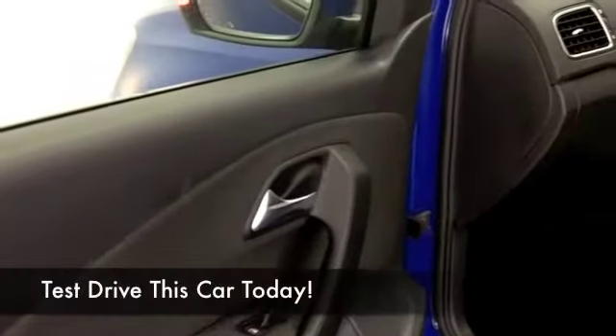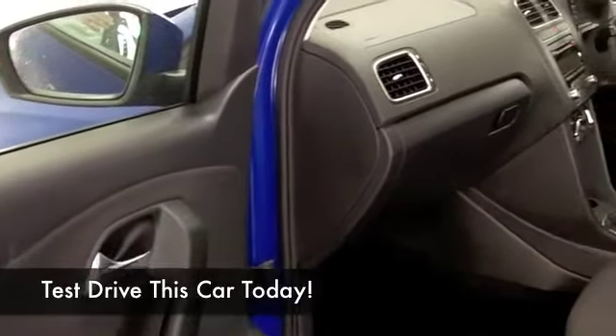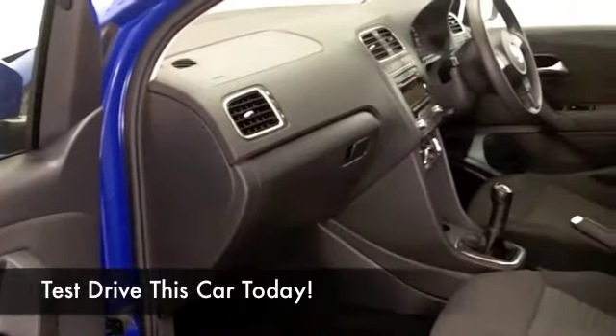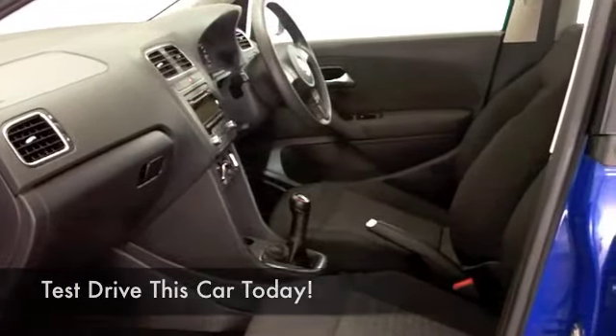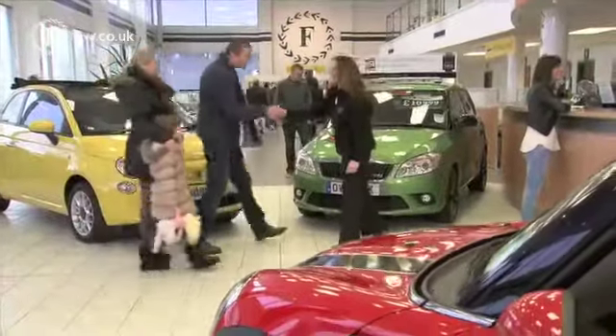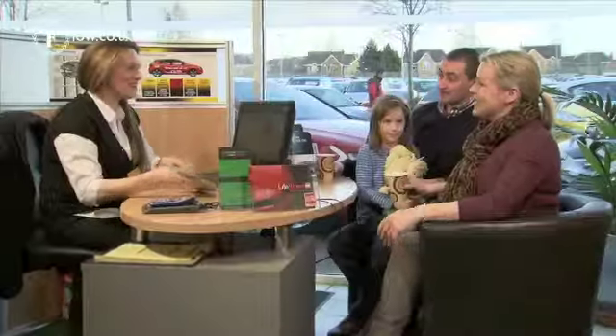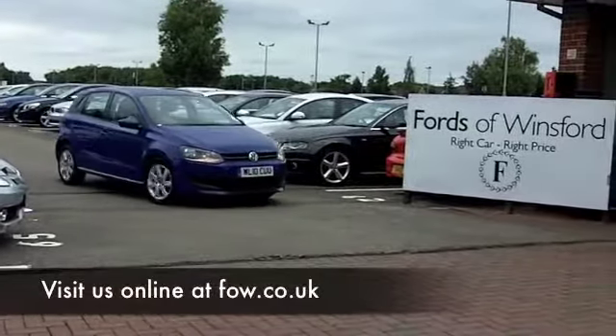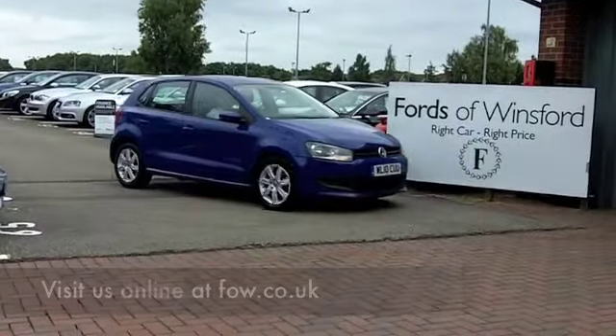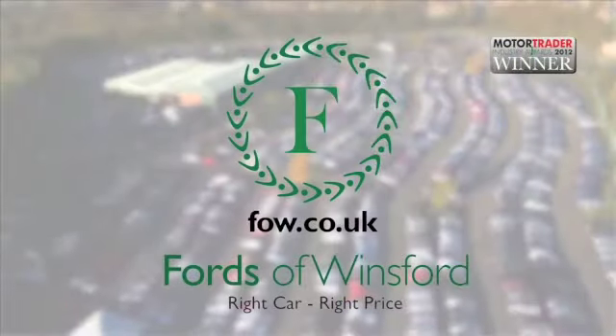With so many great cars to choose from at FOW right now, when you come down you might be spoilt for choice, but maybe this is the one you're going to want to drive home. Come and find out, and if you want to part exchange your existing car or if you need finance, no problem. Come and have a test drive and discover this great car for yourself at Fords of Winsford.